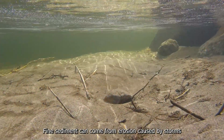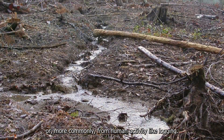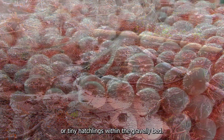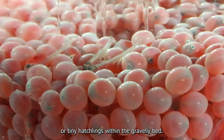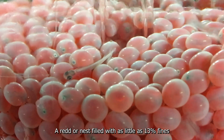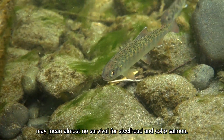Fine sediment can come from erosion caused by storms or, more commonly, from human activity like logging. Fines can smother eggs or tiny hatchlings within the gravelly bed. A redd, or nest, filled with as little as 13% fines may mean almost no survival for steelhead and coho salmon.